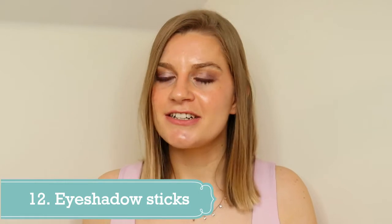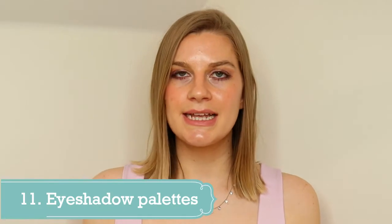Number 12 is eyeshadow sticks. They're great if you want a real basic eye look with a bit of color but nothing more. If you're not very good at working with powder, all you need to do is draw the stick over your eyelid, get a fluffy brush, blend it out, and you're done. It's super quick and easy. So if you're in a rush, or like me and you're really lazy with makeup, and you prefer a one-shade-and-done type of eye look, eyeshadow sticks are just excellent.